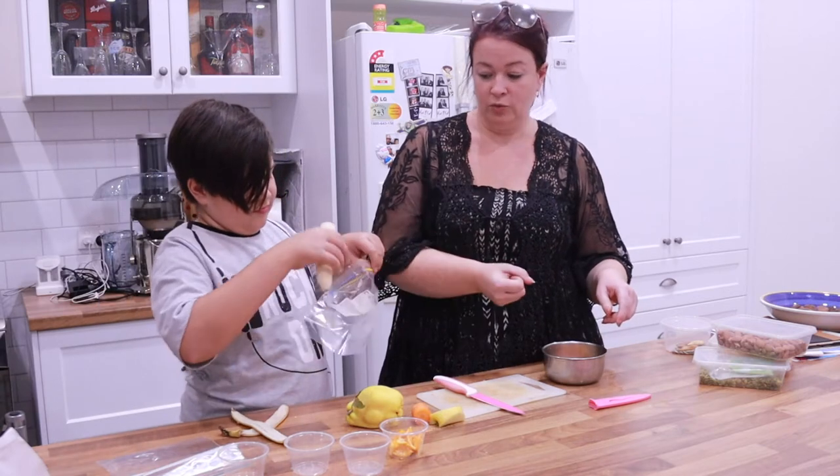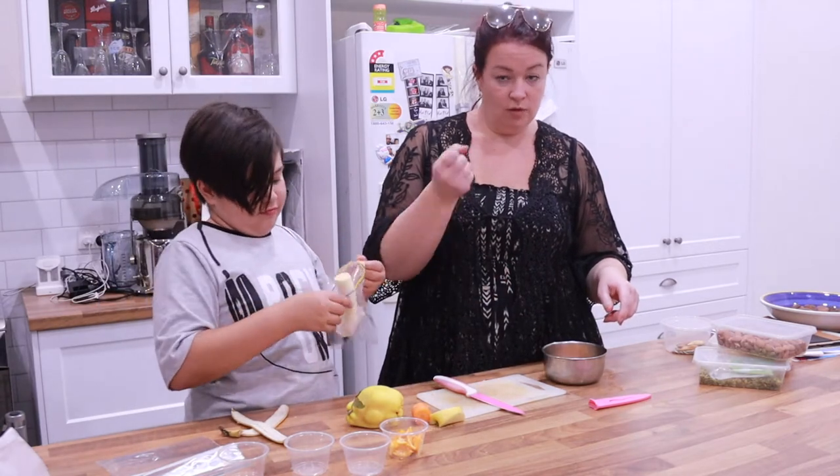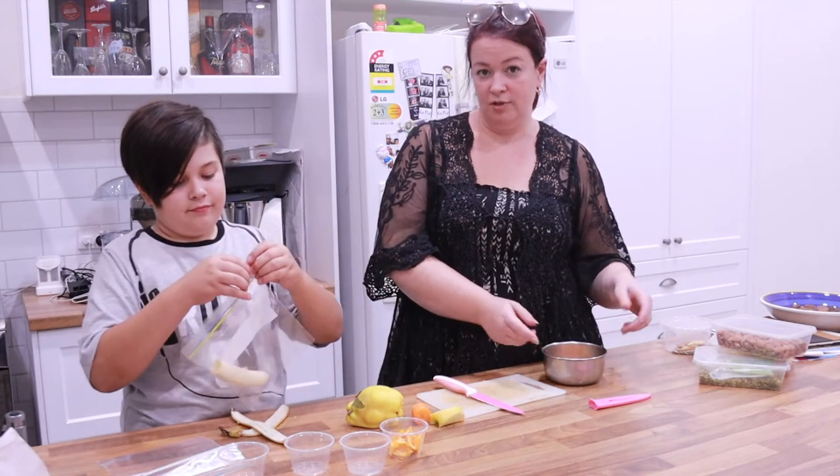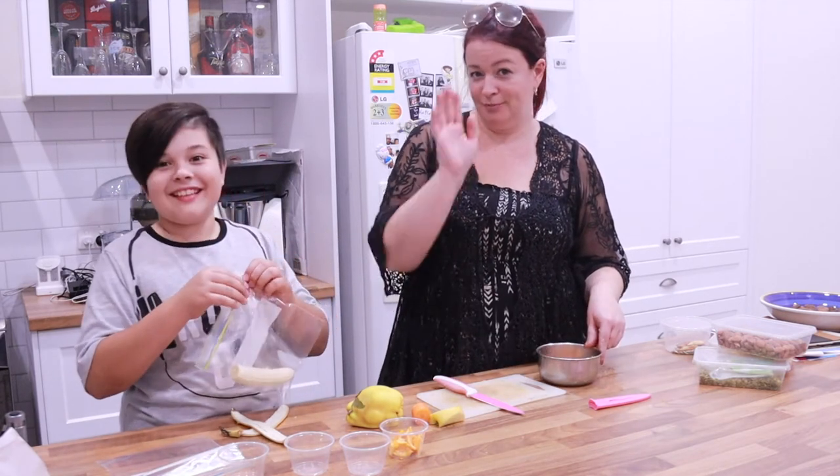She just likes to hold onto it and eat with her claws. So thanks for watching. Bye, thank you.